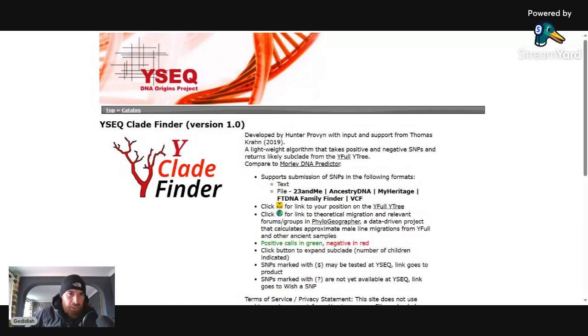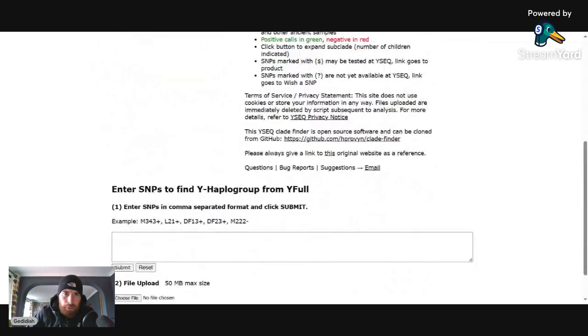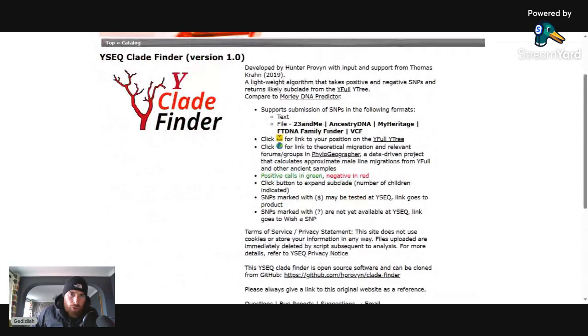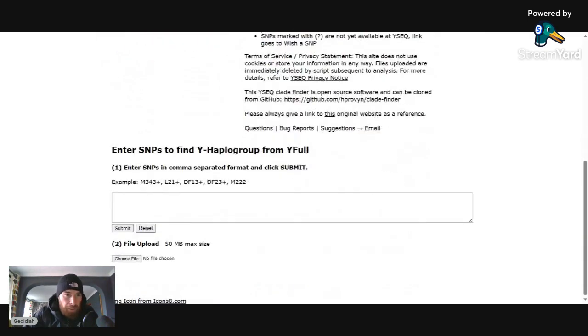So the site is this one here — the YSEC DNA Origin Project. This is developed by Hunter Proven with input and support. I think it's a public domain site so you can actually clone it if you want. You might even put it up on my website. Here you can put in your SNPs in this box, or you can upload your file. So I'm opening the DNA data bank file now.